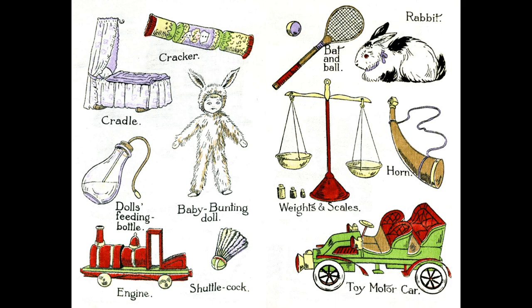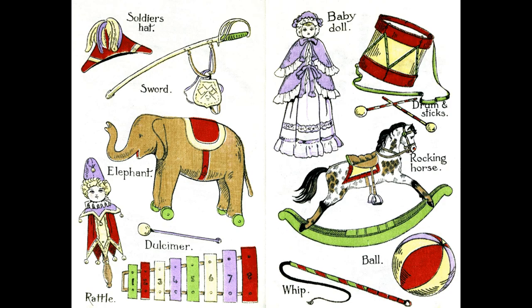...motor car. Soldier's hat. Sword, Elephant, Dulcimer, Rattle, Baby doll, Drum and sticks, Rocking horse, Ball, Whip.